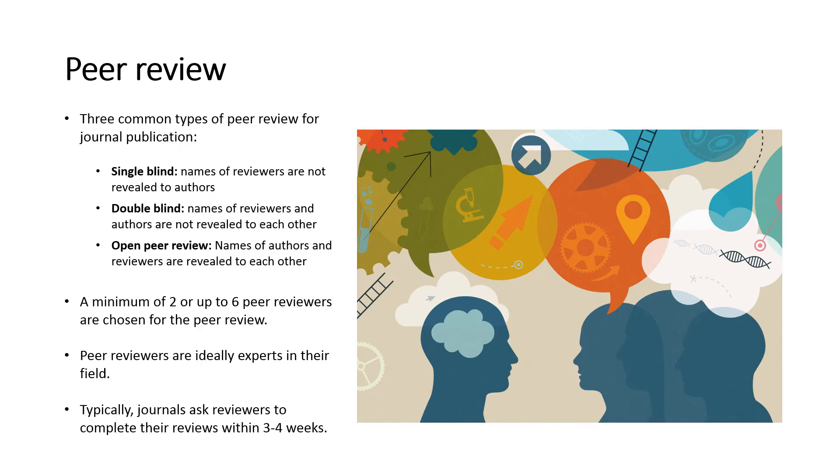Once a manuscript clears the initial screening, it is sent for peer review. There are three common types of peer review for journal publication. First, single-blind, where the names of reviewers are not revealed to authors. Second, double-blind, where the names of reviewers and authors are not revealed to each other. And third, open peer review, where the names of authors and reviewers are revealed to each other.